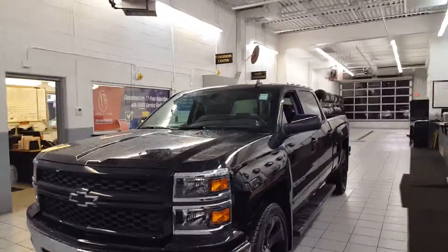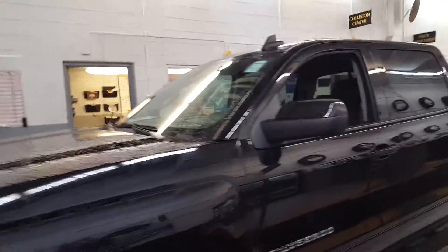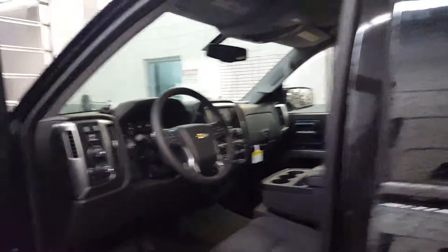Hey Brandon, Joe Griese here at Boucher Chevrolet. I'm here with one of my 2015 Crew Cab Silverados. Wanted to show you some of the features to see what you're interested in.